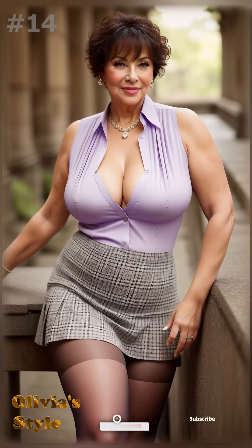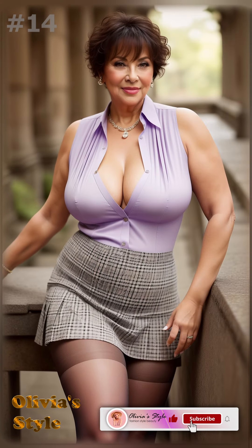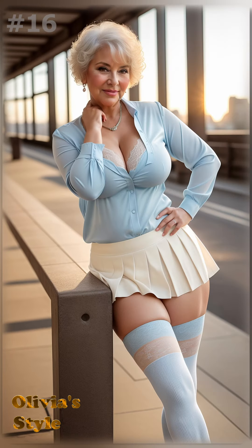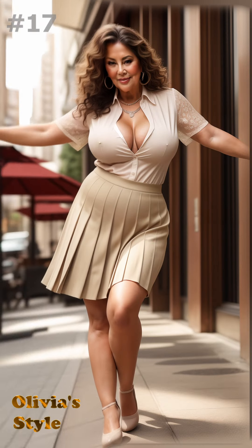For those who appreciate a shorter length, it's all about balancing the outfit. Pair your pleated skirt with a fitted blouse or a cozy sweater to maintain an elegant silhouette. Shoes play a crucial role too — a nice pair of flats or stylish boots can enhance the look while providing comfort.